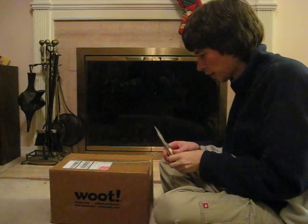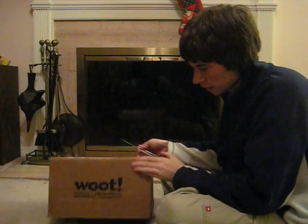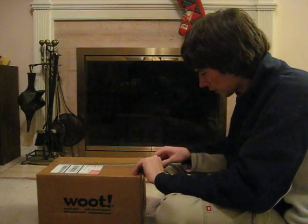I'm here with my Christmas Woot, my Christmas bag of crap. I'm going to go ahead and open it and see whatever is inside. Hope for something good.